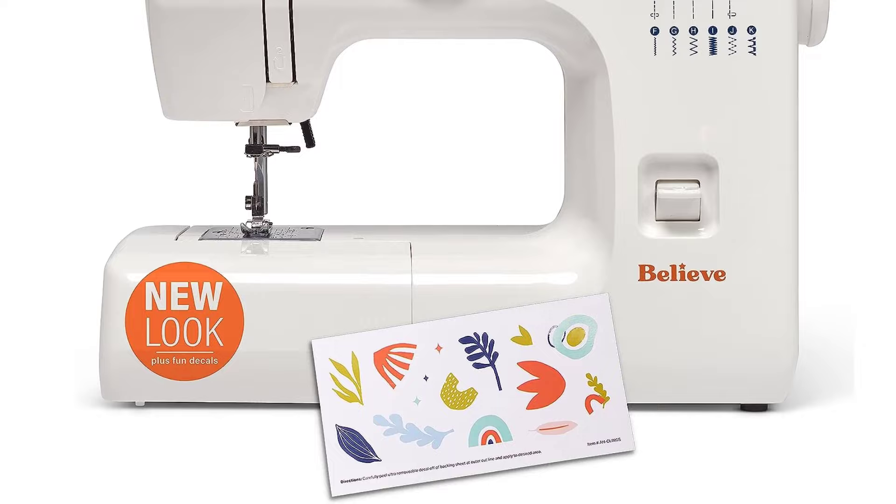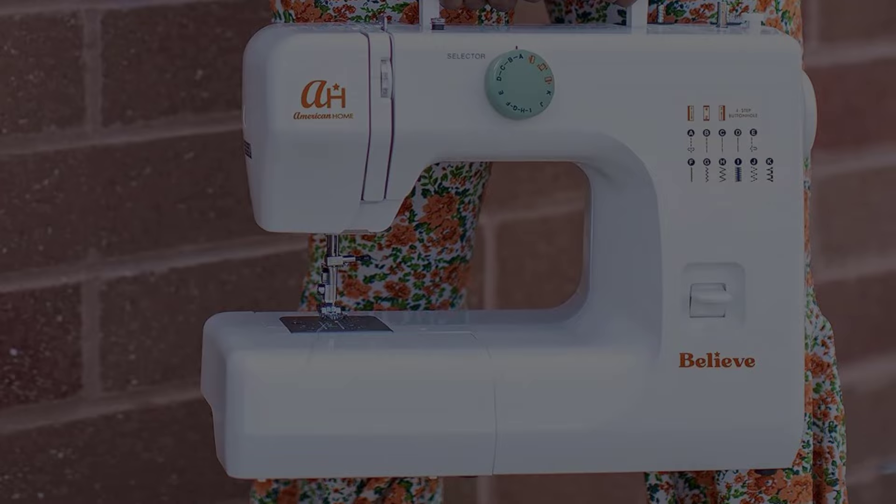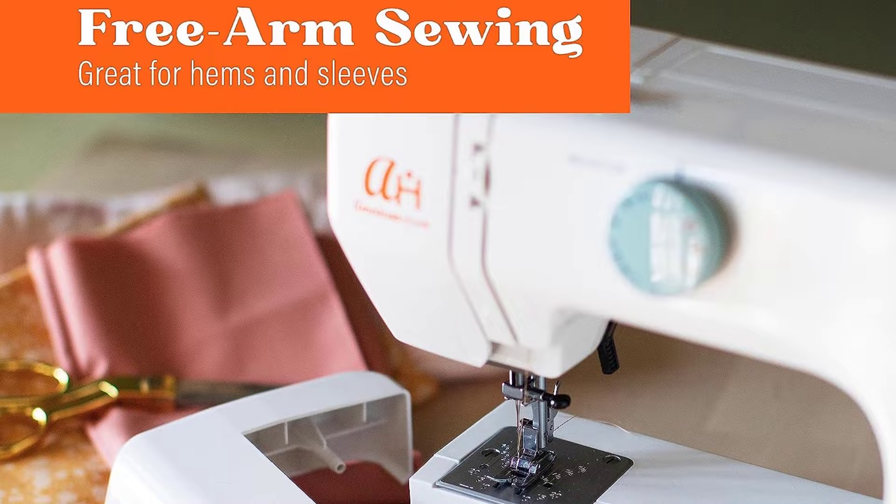Included accessories: foot pedal, two presser feet (buttonhole foot and zigzag foot), power cord, sewing machine accessories, darning plate, two bobbins, seam ripper/buttonhole opener, needle set, instruction manual, decorative decals, and a 25-year limited warranty.